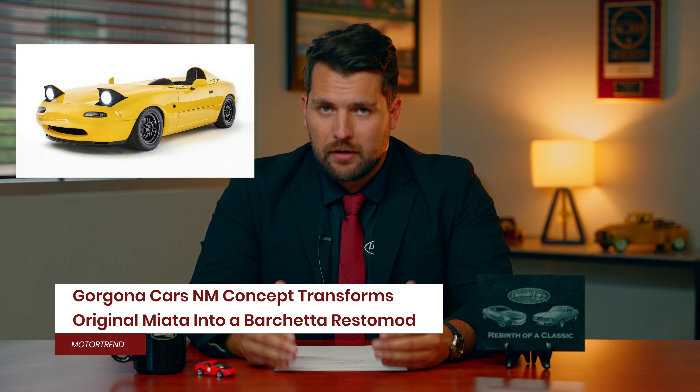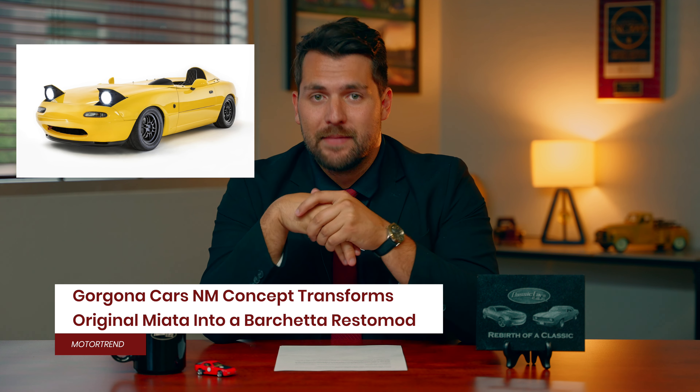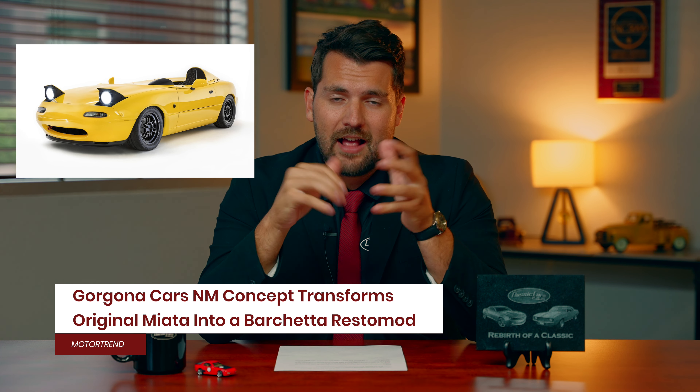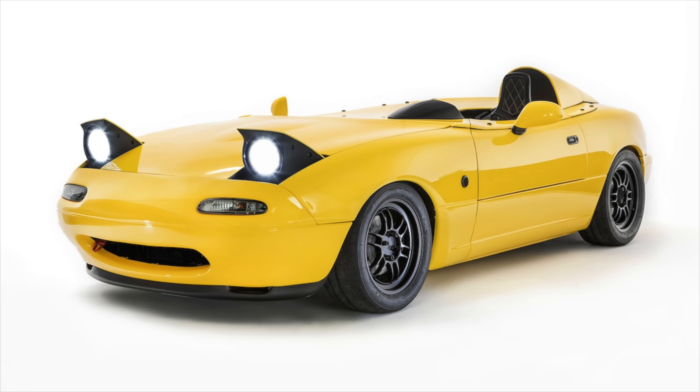Next, we have the unveiling of the Gorgona Cars NM concept, which is exciting because it is a Restomod NA Miata. This is not something we see very often, but it's a Barchetta-style focused version of the car that can be intended for street use, as well as use on the racetrack if you prefer.